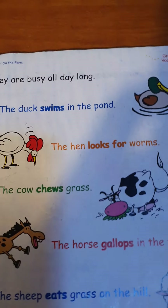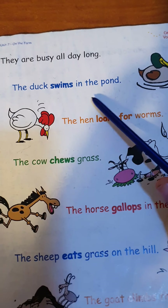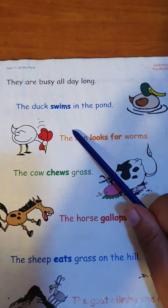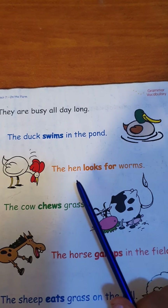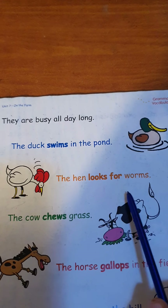What do they do? The duck swims in the pond. The hen looks for worms to eat — looks for worms to eat.